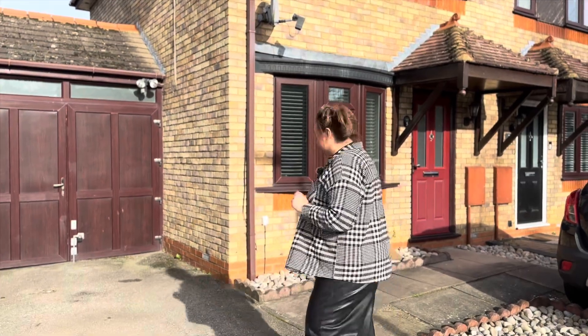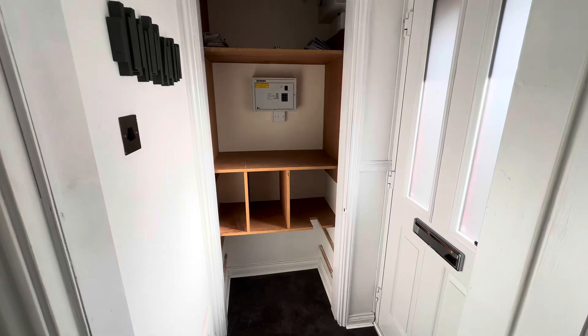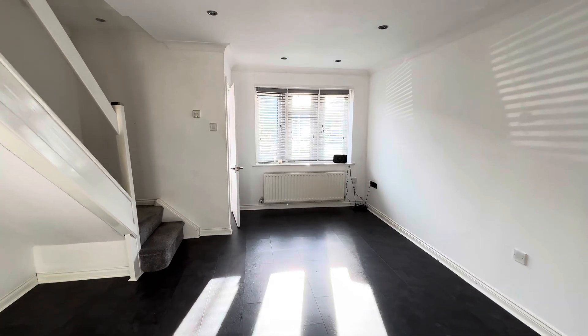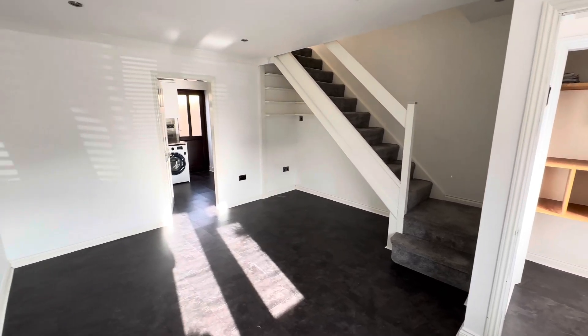Coming on into our home entrance hall just here — a bit of storage here for some coats and shoes. Then into our living room, a good size with some great space under the stairs you can utilize. It's nice and bright in here with the afternoon sunshine.